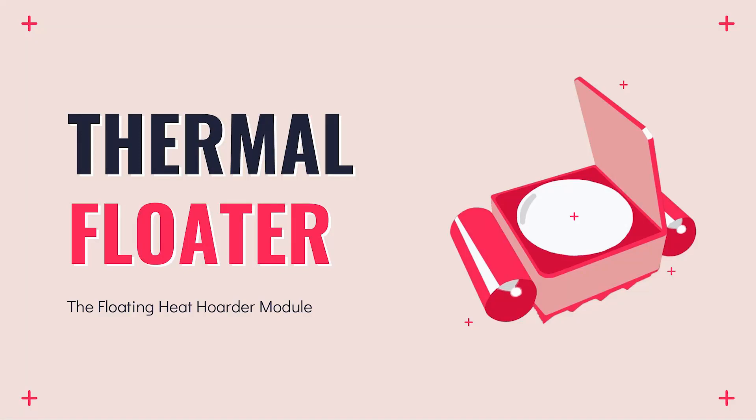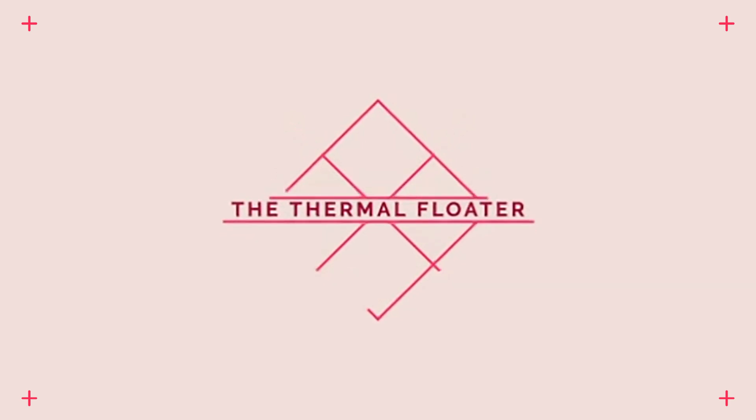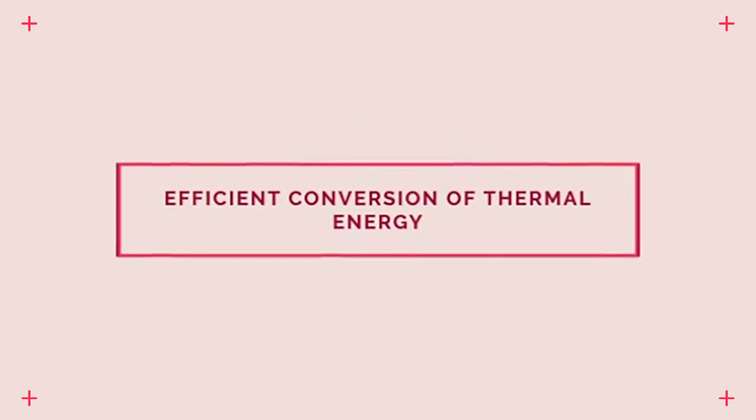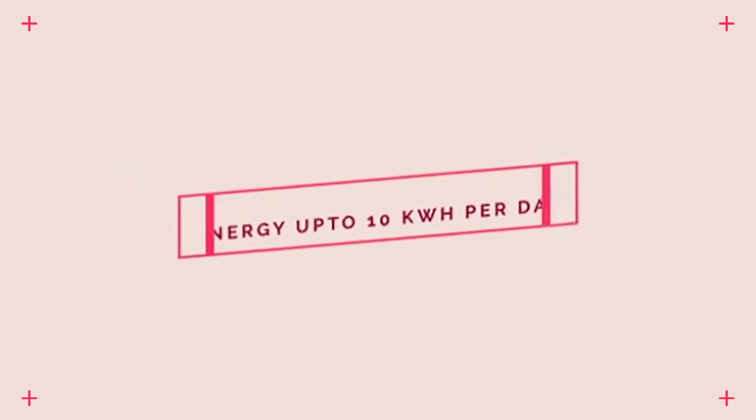Greetings everyone, this is Persia to introduce you to my prototype, the Thermal Floater. It is an innovative device that converts the thermal energy from the sun into electrical energy very efficiently and can generate up to 10kWh per day.